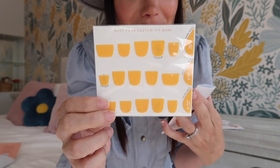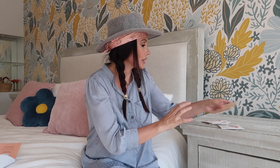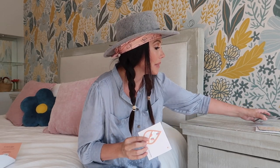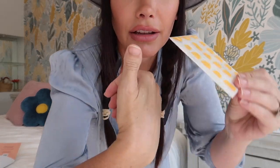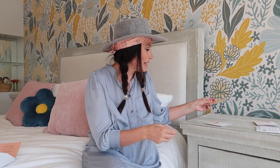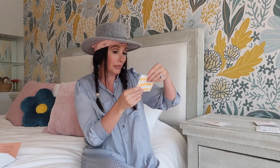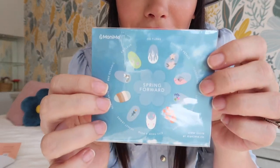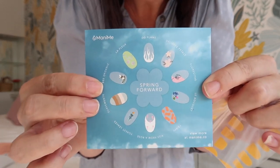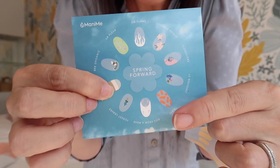I think for this one I'm going to do the rainbow ones — they're super cool. You can see because my thumbs look like this, it's going to fit my thumb perfectly! They also already have spring designs and I'm already obsessed. I want them all.